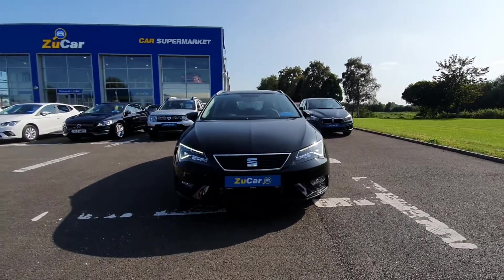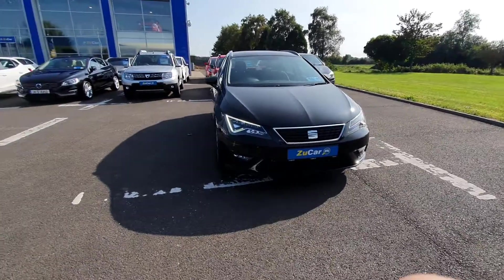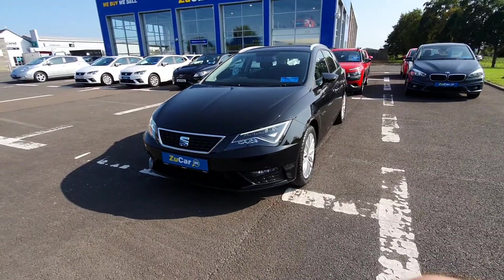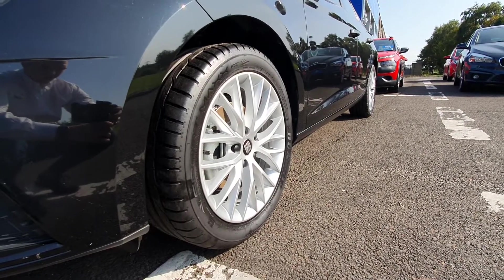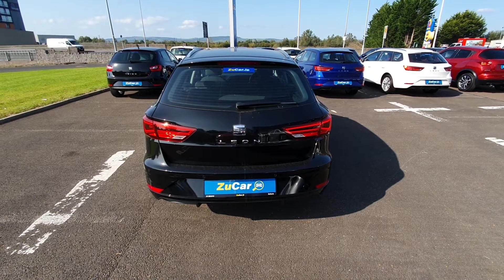Hi, welcome to Zoocare. This is our guide around the 2020 Clio estate. This version has a 1.6 litre diesel engine and comes in a fantastic looking metallic black. It also has daytime running LED front headlights, fantastic looking 17-inch alloy wheels, and the four tyres all around are brand new. It has a sporty looking rear with fabulous daytime running LED rear lights as well.